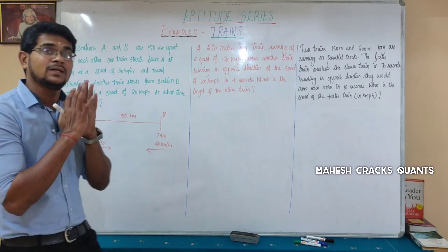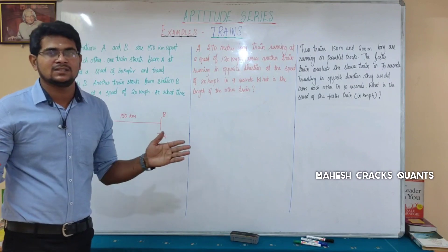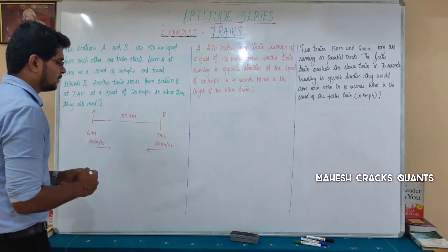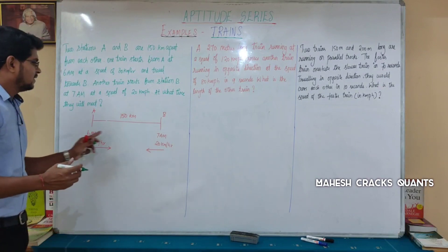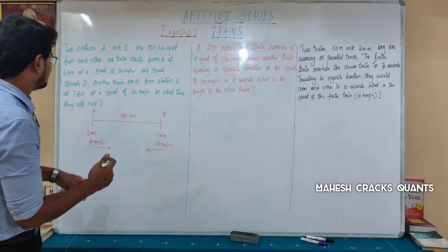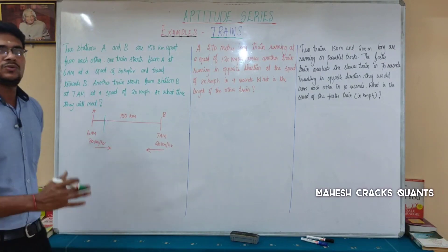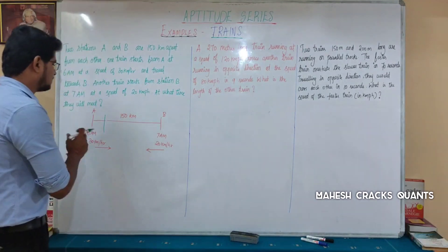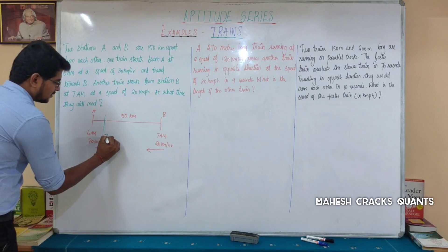At 7 a.m., we consider the remaining distance. The first train started at 6 a.m. and has been travelling for 1 hour at 30 kmph, so it has already covered 30 km. So the remaining distance between the two trains at 7 a.m. is reduced accordingly.